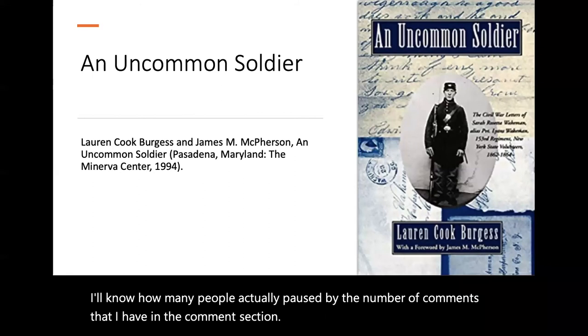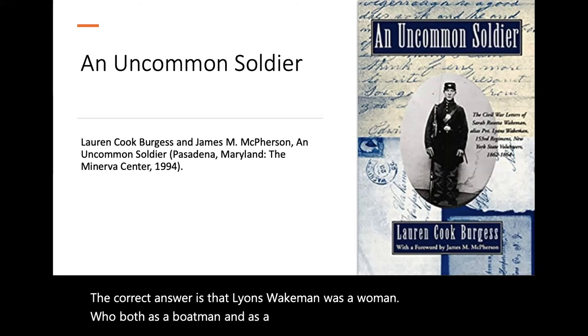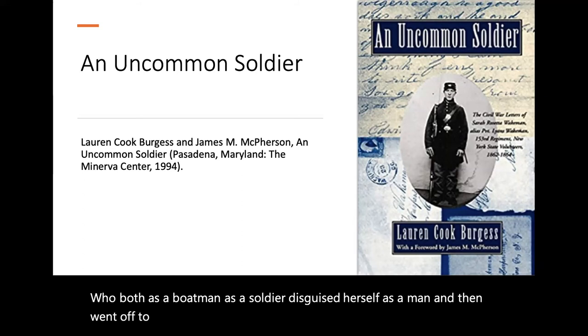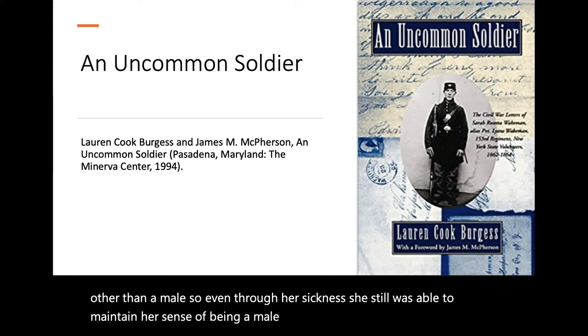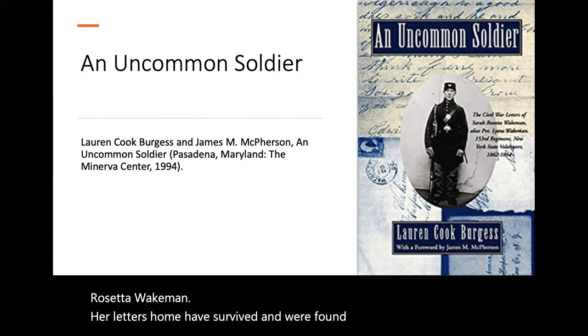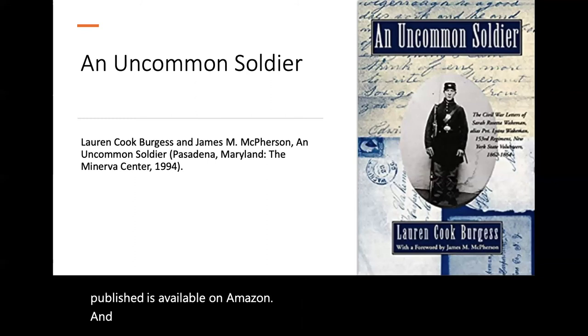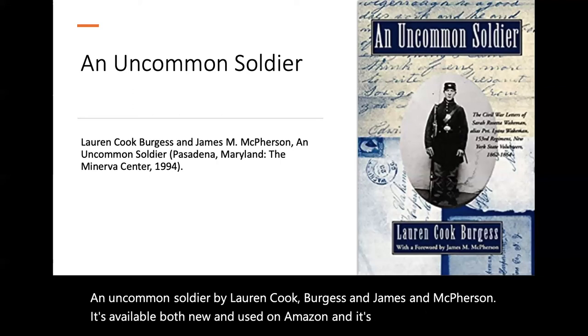The correct answer is that Lyons Wakeman was a woman who, both as a boatman and as a soldier, disguised herself as a man and then went off to war. No military records indicate that she was ever anything other than male — so even through her sickness, she was still able to maintain her identity as a male soldier. Her real name was Sarah Rosetta Wakeman. Her letters home have survived and were found in 1976. A book was published and is available on Amazon: An Uncommon Soldier by Lauren Cook Burgess and James M. McPherson. It's available both new and used on Amazon and is probably worth the read — I'm going to get a copy myself.